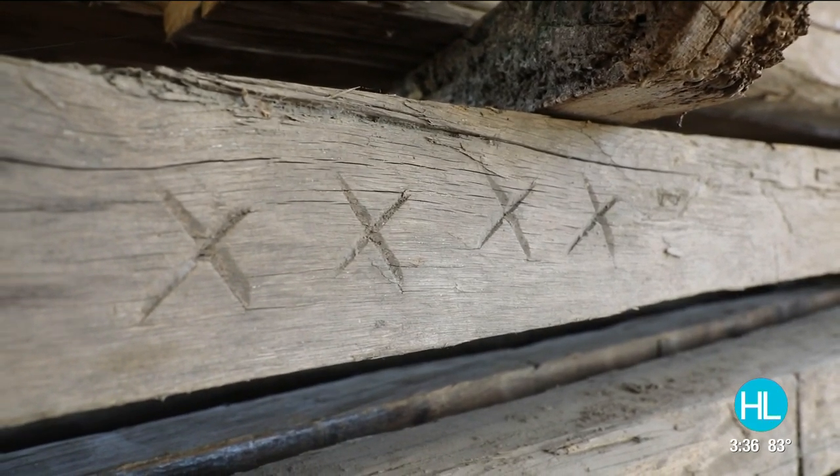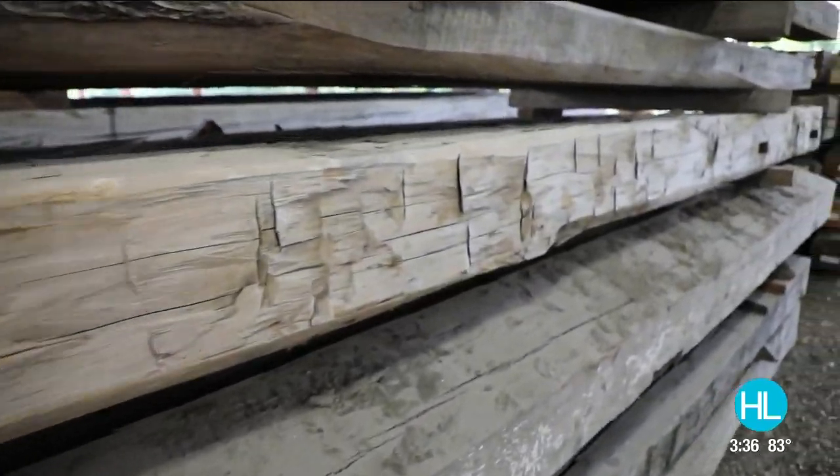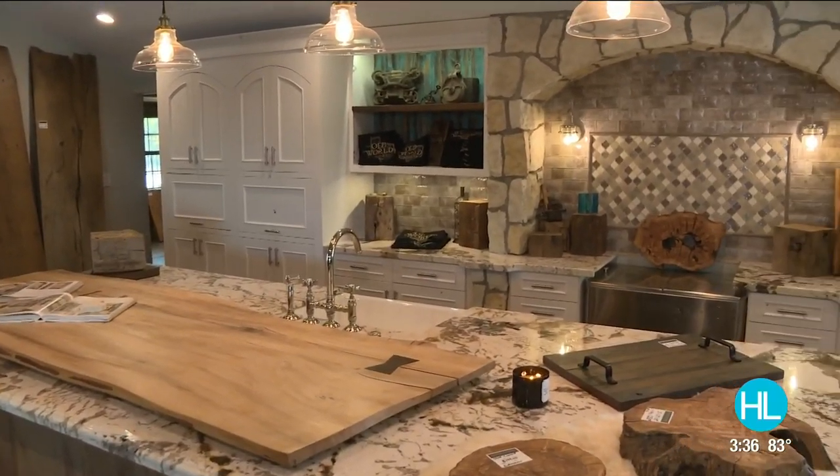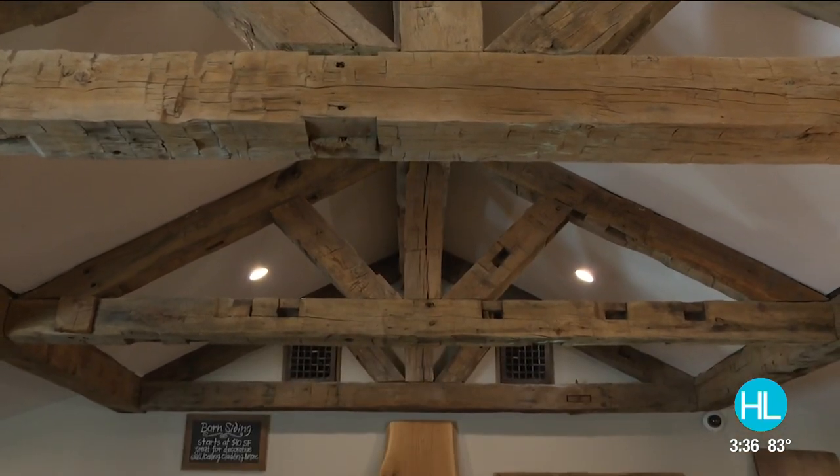These are centuries old. Everything we have here is reclaimed lumber, so when people come into our showroom they're going to see basically the same love that was put into these structures when they were originally built.